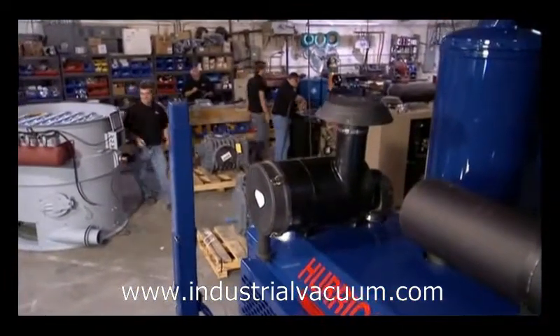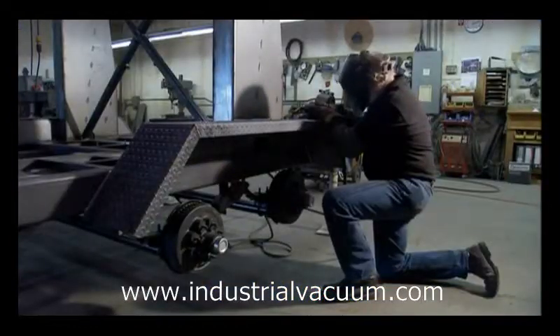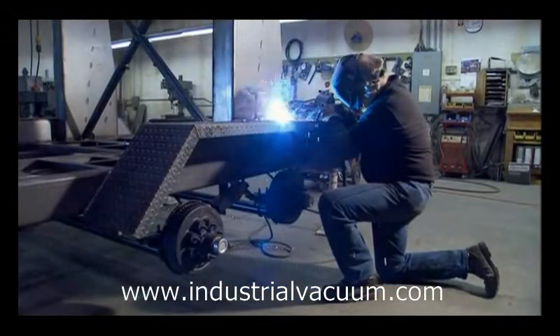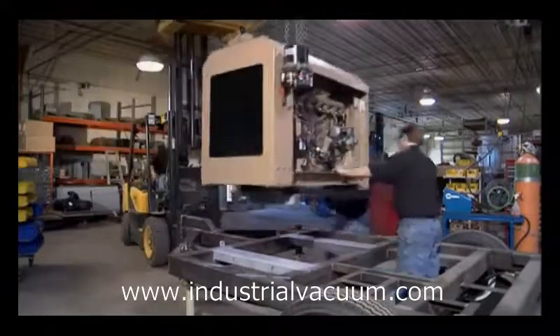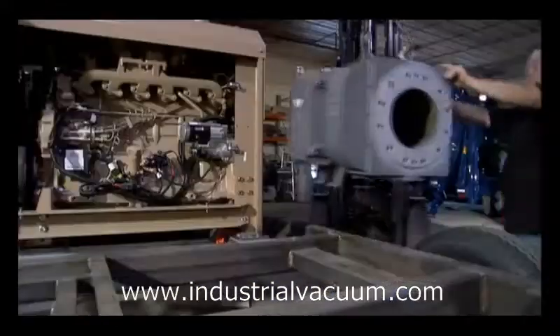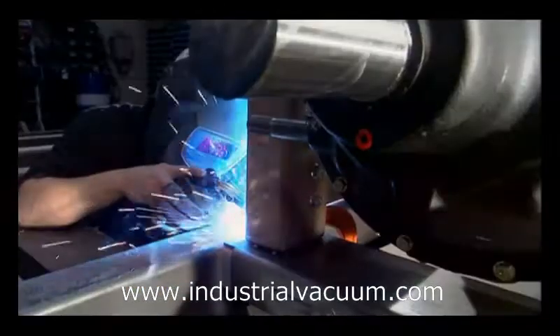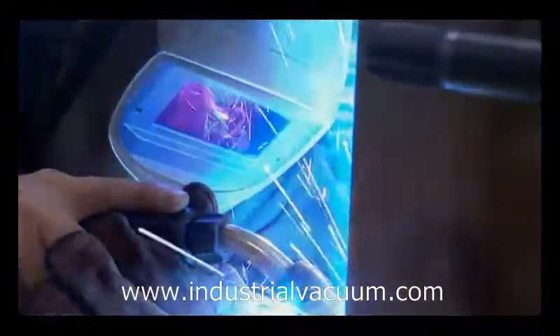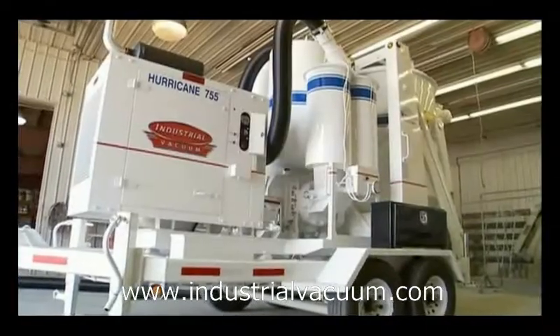Big suckers like these are manufactured in Exonia, Wisconsin. When building these vacuums, they start with raw product — building the trailer frame or the skid, depending on which it is. They set on the motor or the diesel engine, set the blowers on, the bag house, and then get into the electrical and the hydraulics. After that, they put the wheels on, take it to paint, and it's a hurricane vacuum.